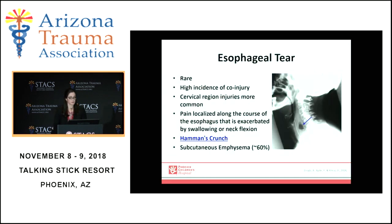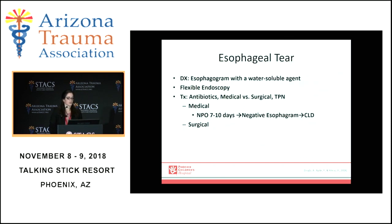An esophageal tear could also be found — this is extremely rare and, much like rib fractures, requires a lot of force and is often found with co-injury. It is more likely found in the cervical region. Pain is located along the course of the esophagus and is exacerbated by swallowing or flexing the neck. Subcutaneous emphysema, or Hamman's crunch, will be noted. Diagnosis is by esophagram or endoscopy, and treatment is with antibiotics and either medical or surgical intervention.